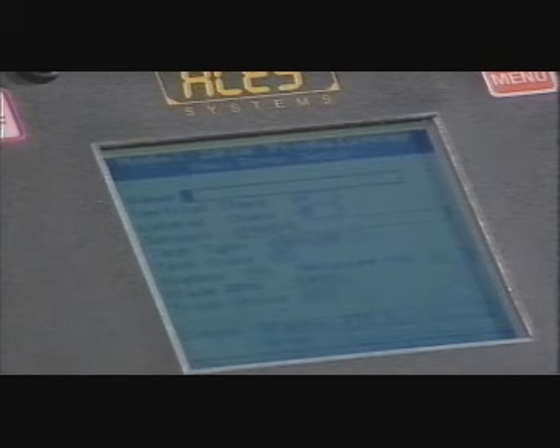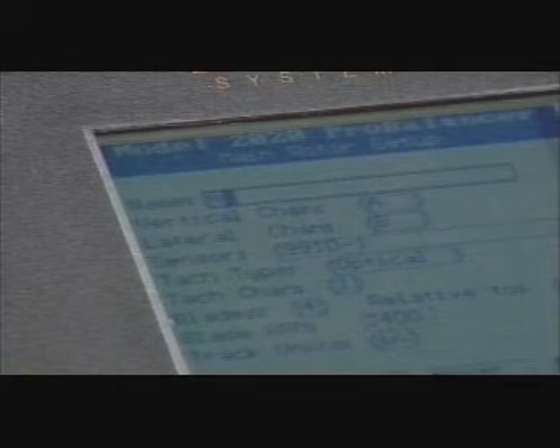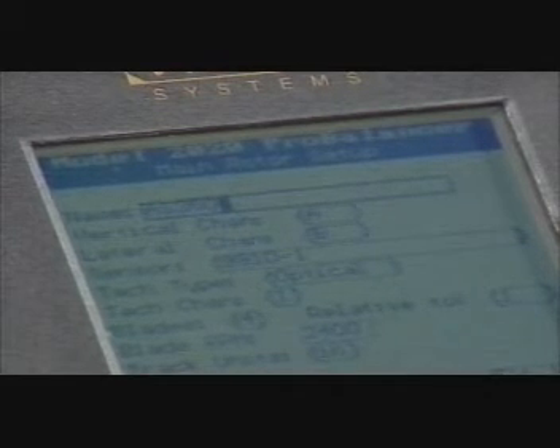The main rotor setup screen appears. Default values in some fields appear automatically but can be changed to more appropriate data. Enter the name of the aircraft by using the analyzer keypad. For example, if your aircraft is an AS350, the letter A is the second option on the key — press the key two times rapidly and the letter A appears on the screen. Wait two seconds and enter the next letter. Proceed until the correct name appears on the screen.